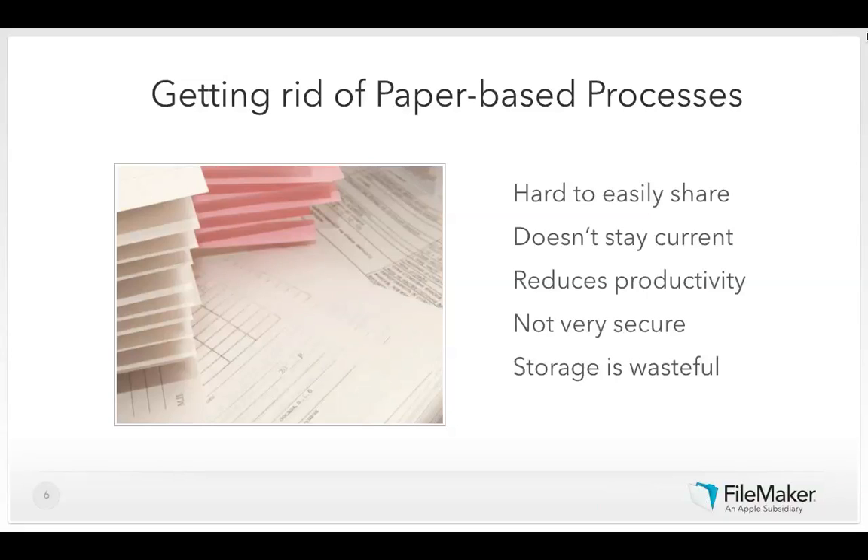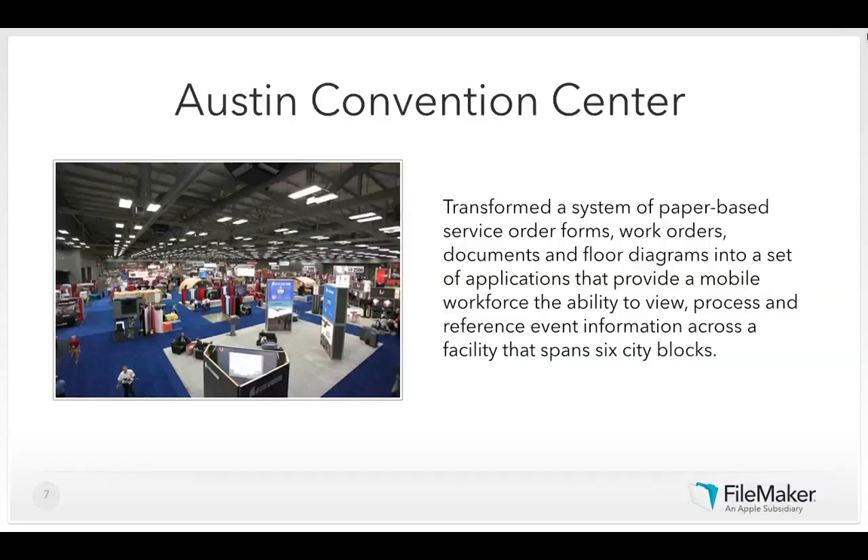The Austin Convention Center transformed paper-based service order forms, work orders, and floor diagrams into a mobile application that provides a mobile workforce the ability to view, process, and reference event information across a facility that spans six city blocks.